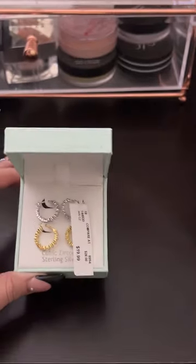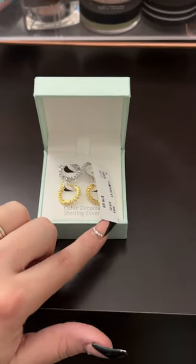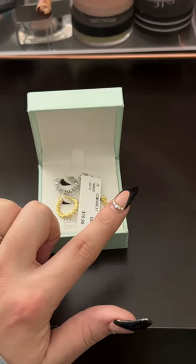Next from Nanette Lepore, I got these beautiful earrings. They come in silver and gold. They are sterling silver and I got them for $20. The compare price was $28, but they're so cute for everyday wear.